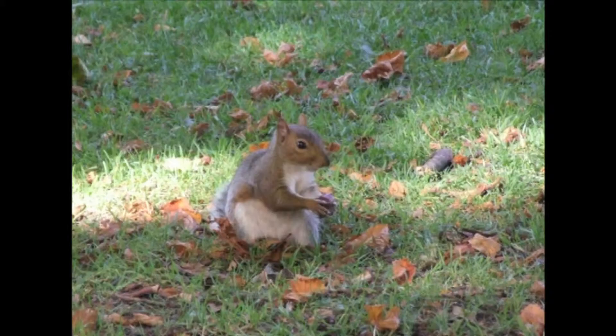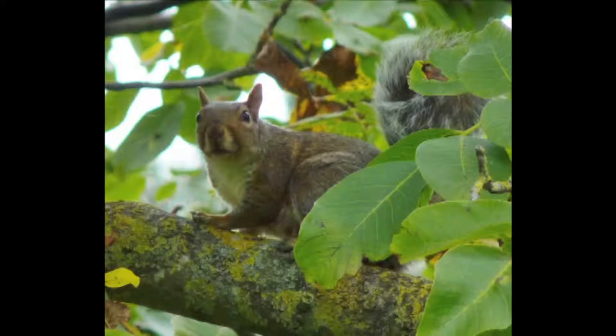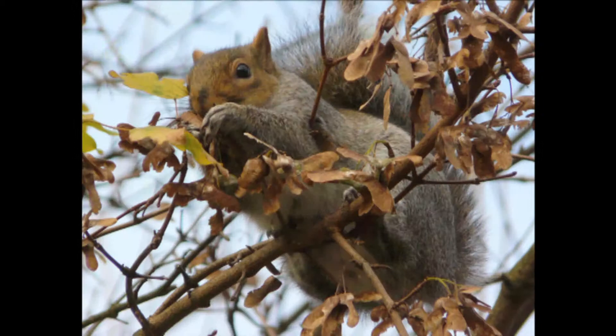Hi there, I'm Grey Squirrel. We squirrels love the park trees. They give us shelter and food. That's me looking for walnuts in the walnut tree.